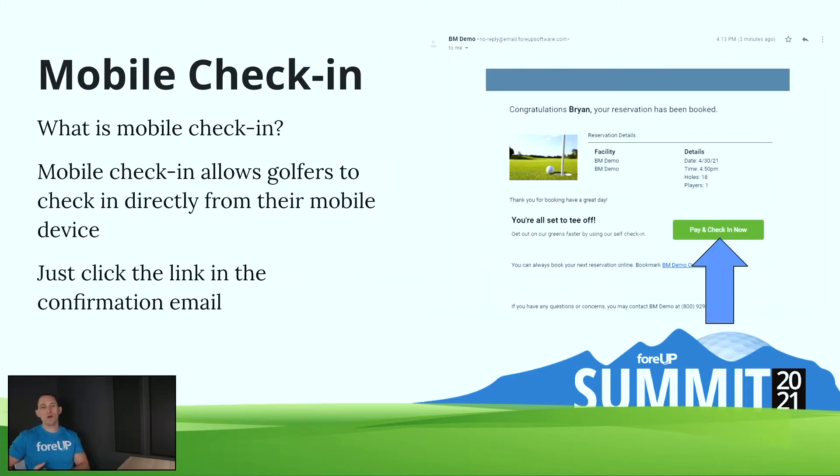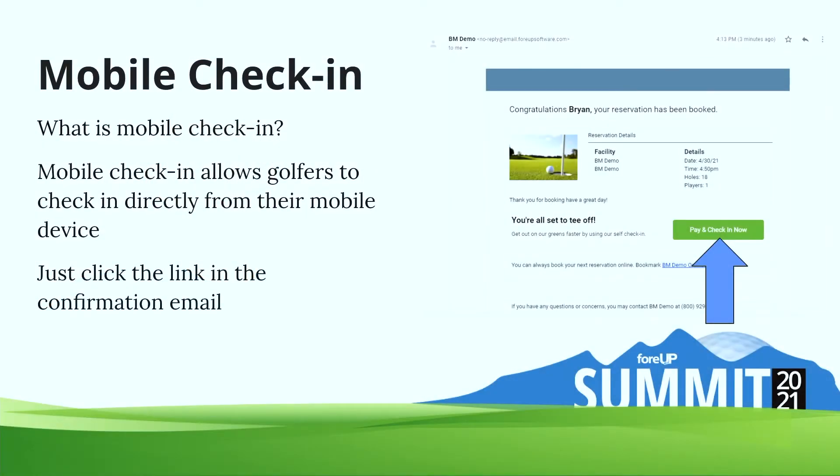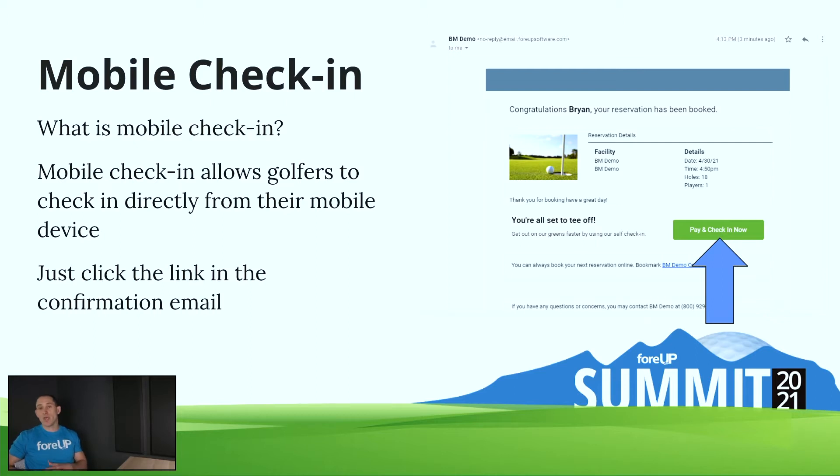Mobile check-in is what we're going to cover first. It's fairly new and a lot of our courses are not aware of it, or at least have not been using it to its full effect. Initially it was rolled out to make check-in contactless — so that people didn't have to necessarily even come into the pro shop when they got to the golf course. Before 2020, everybody was expected to come and check in personally in the pro shop. However, mobile check-in makes it so that they can do that directly from their phone, as soon as they show up on site or in the parking lot.